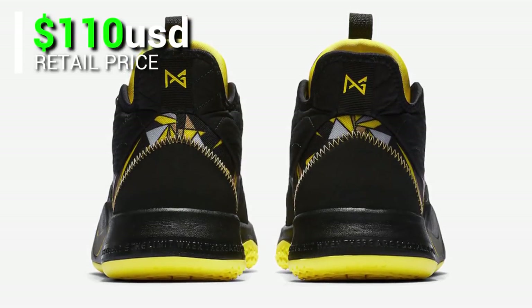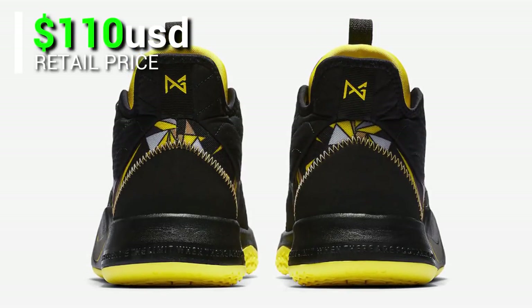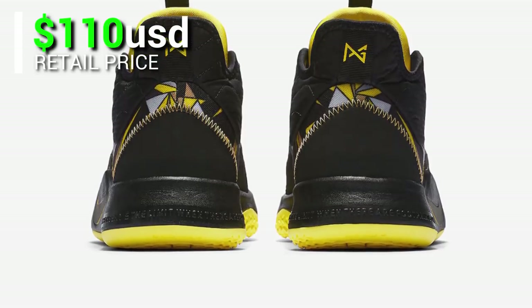This is available at select retailers and Nike.com with a retail price of $110 USD, expected to be released on April 13, 2019.